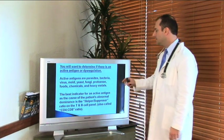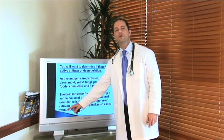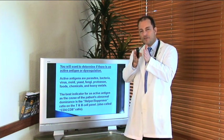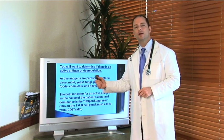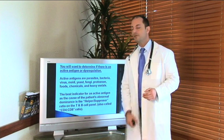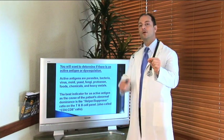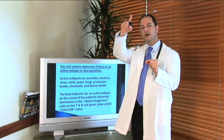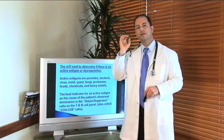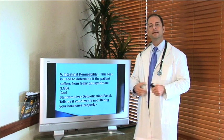The best indicator for antigen or immune dysregulation is when we run a panel to find the CD4/CD8 ratio. When that ratio falls within a narrow functional range, we know it's not that pattern. If it falls a little below that range, it indicates immune dysregulation. If it falls above that range, we know it's an active antigen response. Then we know exactly what to do to stop the stress on the immune system, which in turn stresses the nervous system and the endocrine system.